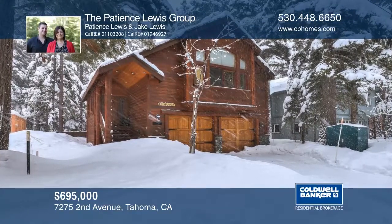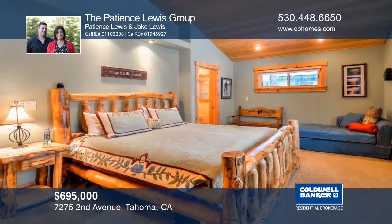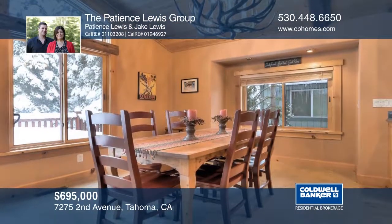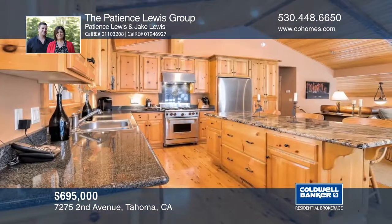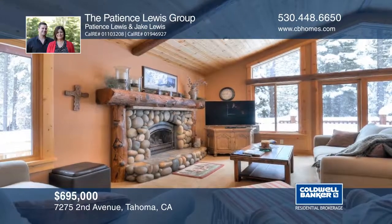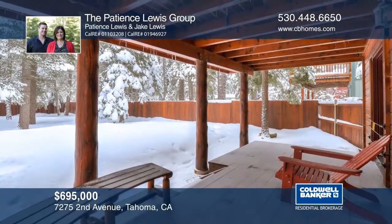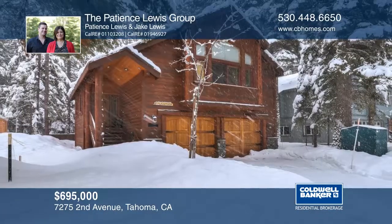Situated on an oversized lot and backing to Sugar Pine State Park, this special place is private and serene. The well-thought-out floor plan features three bedrooms, two and one-half bathrooms, and a large two-car garage. Relax and unwind in the great room with a rock fireplace or enjoy the spacious back deck just outside. Plan a tour with the Patience Lewis Group.